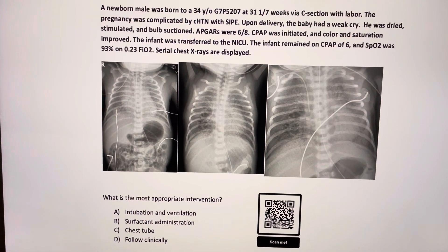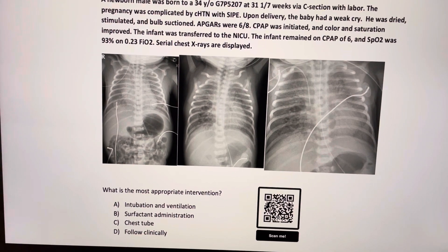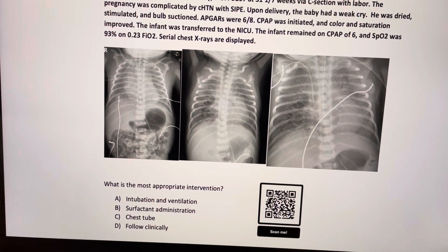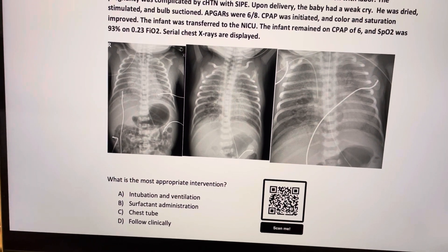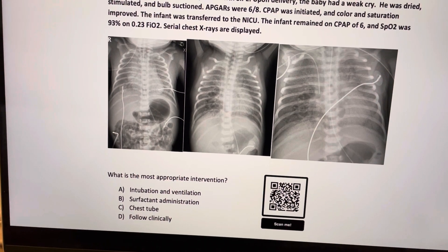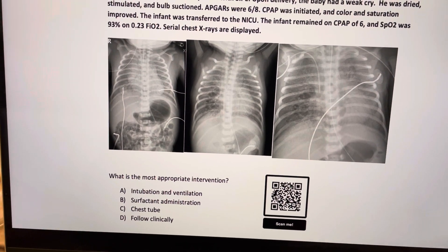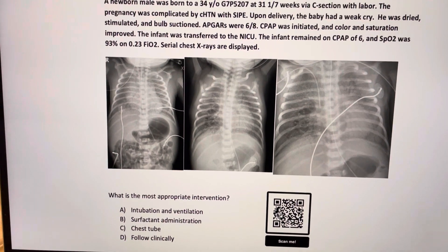Serial X-rays are displayed in series from left to right. There is some pathology seen, so the question is: what is the most appropriate intervention? Should we intubate and ventilate? Should we give surfactant? Should we do a chest tube, or should we follow clinically?